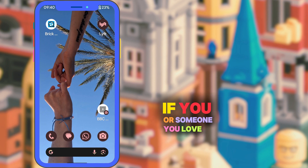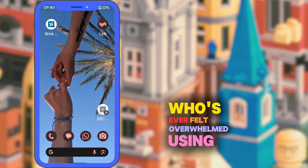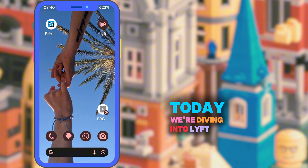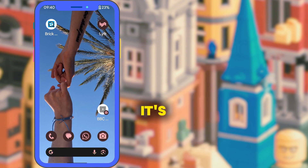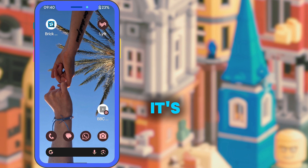If you or someone you love is a senior who's ever felt overwhelmed using ride apps like Lyft, this video is for you. Today we're diving into Lyft Silver. It's a new service designed specifically for older adults. It's simpler, safer and way more accessible. Let's get started.